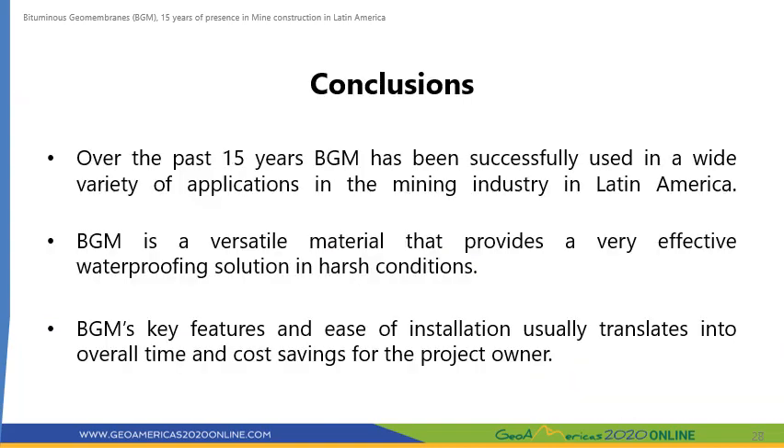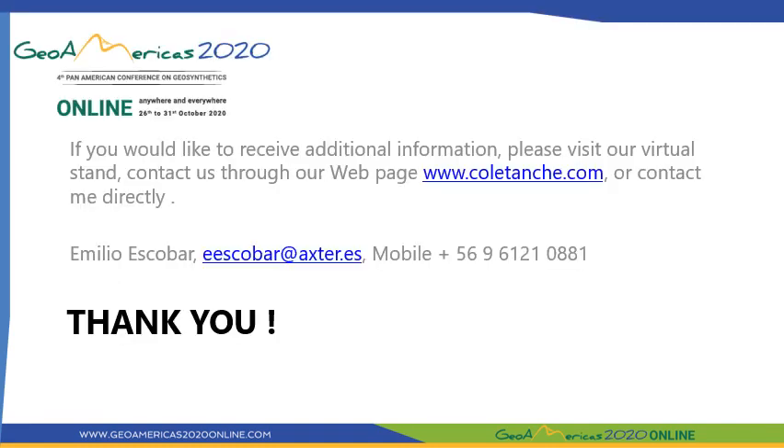Although BGM is not yet a mainstream product in the mining industry, it has been successfully used in a variety of mining applications all throughout Latin America over the past 15 years. It is a very versatile material that can provide a cost-effective waterproofing solution in harsh weather conditions. If you have any questions or would like to further discuss the projects presented here, please visit our virtual stand, visit our webpage, or contact me directly at the email and or the cell phone number shown below. Thank you very much.